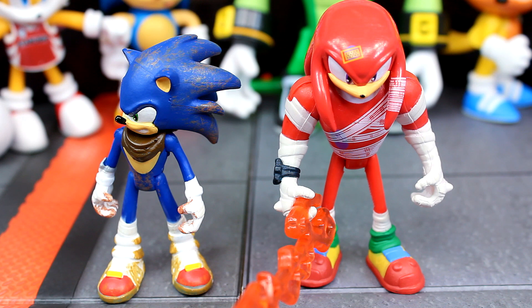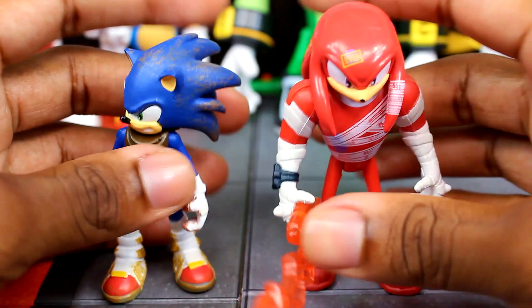Next up we have the very rare Sonic Boom two-pack — we have the dirty Sonic figure and then the beat-up Knuckles figure. Pretty rare two-pack. I've been looking for these figures forever and didn't think I would ever find them. I talked about this when I mentioned the Lord Eggman figure, and it's funny how I found these within the very next haul.